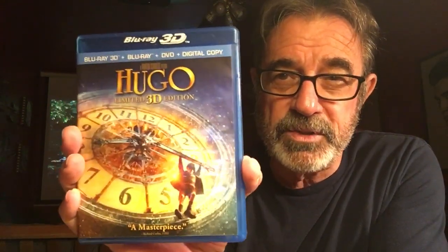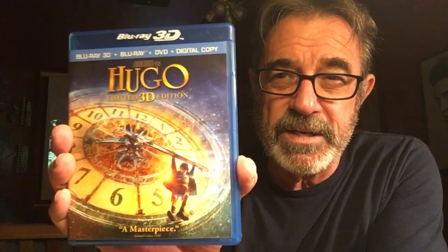Number 10: Hugo, filmed in 3D. A Martin Scorsese classic about a young boy in a train station around the turn of the century — I believe it's in Paris. Very, very good movie. If you like old films, you're going to love that. If you like film just in general, you're going to love that movie. You got to see it in 3D.